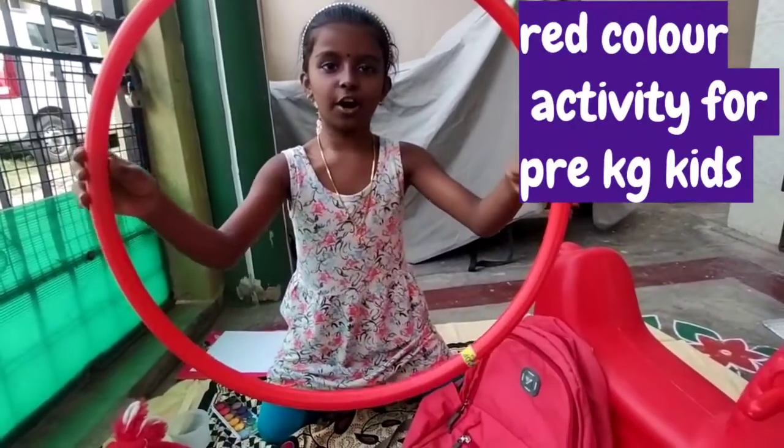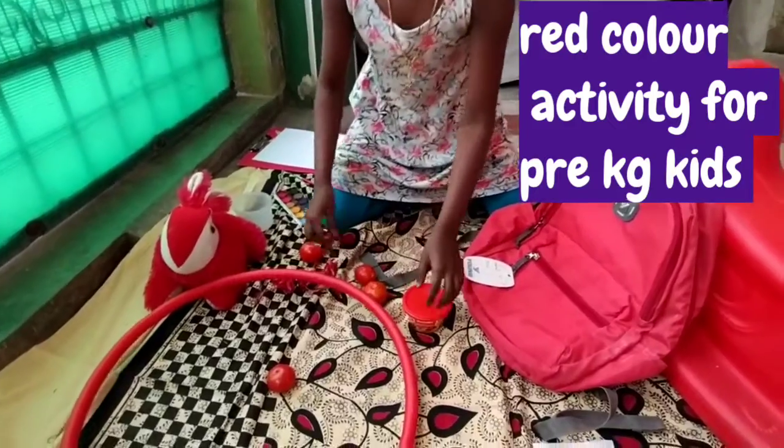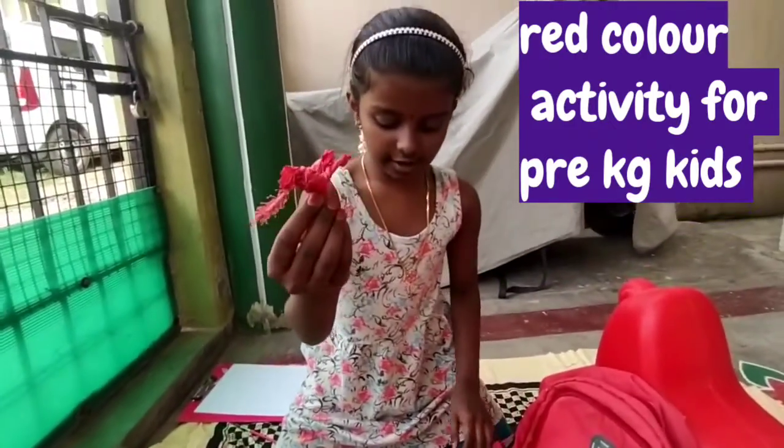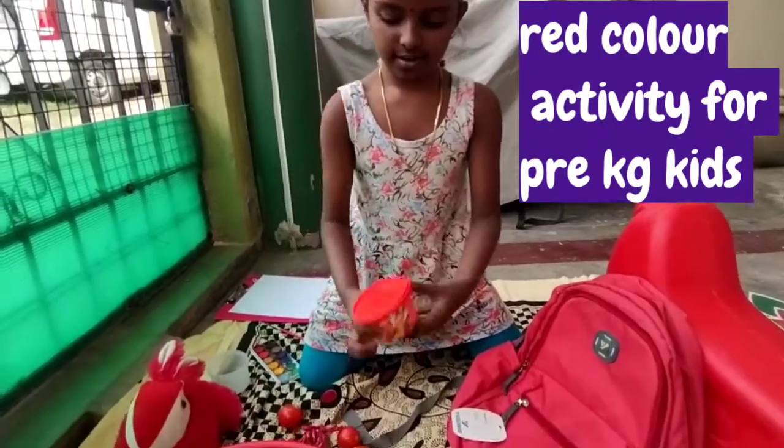This hula hoop is also red. This hibiscus is also red. And this jam is also red. And this tomato is also red.